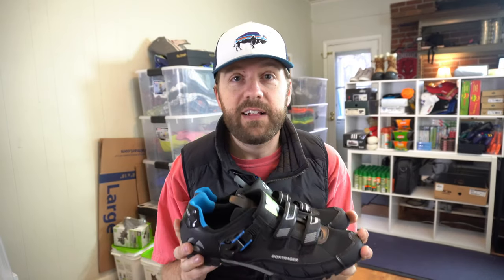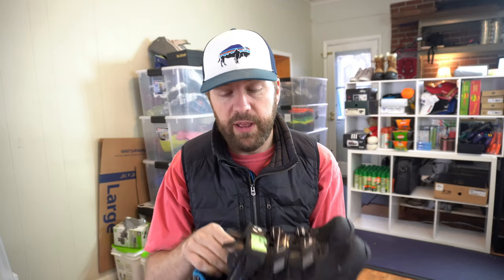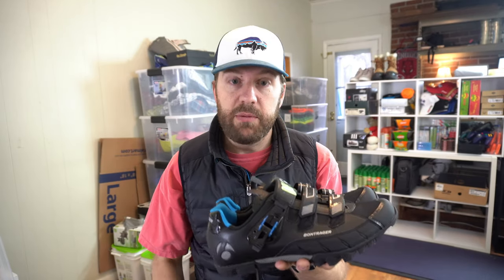These Bontrager cycling shoes — you can tell by the bottom. Usually they'll have clips here, but even without clips you can still sell them. These were $24.99 half price, so I got them for $12. They look almost brand new — Bontrager is a great brand. I'm going to ask a minimum of $50 on these; shouldn't be hard given the condition.